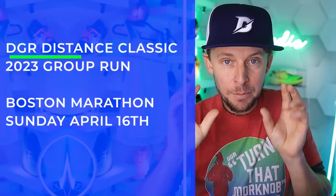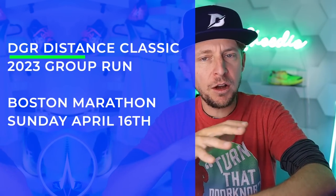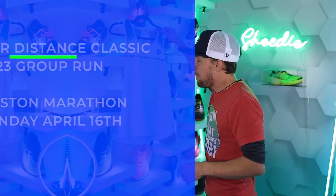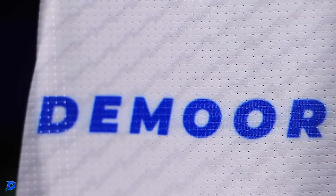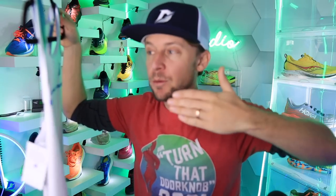January 21st is the cutoff. We'll be doing Zoom calls with registered racers — one of the perks of signing up early. To help kick off the Distance Classic, I'll be going to Boston to cheer everyone on at the Boston Marathon, and the day before we'll do a group run in Boston for all race registrants. Singlets will ship in late March. Submitting your virtual race results is easy — all details are on the website.